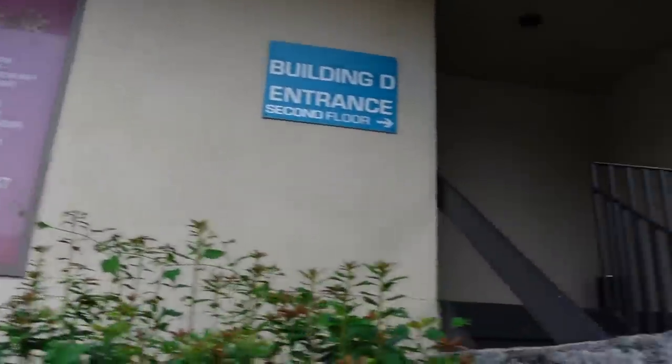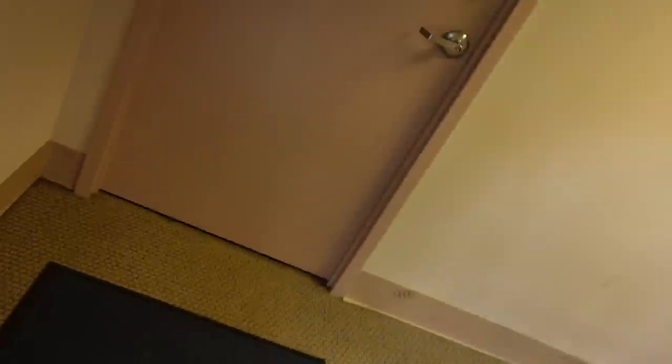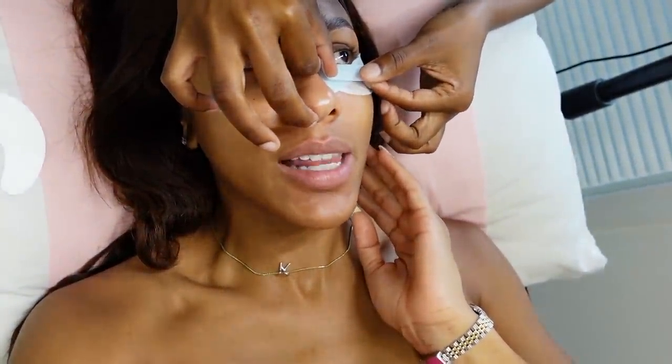I just pulled up to get my lashes done while on the phone with my manager about contracts. Now I'm at the salon suite where I'm about to get these lashes done — your girl is making her appointments! This is the before. We're getting these lashes all cute, full, and fluffy.